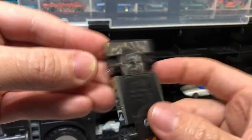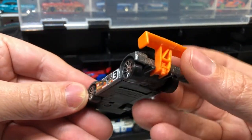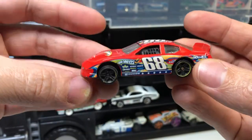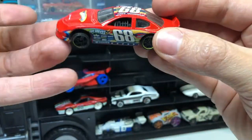This is cool — the Riley & Scott Mark III. That's tough. Looks like a Le Mans style racer. And we've got a Hot Wheels NASCAR of some kind — NASCARs are tough.